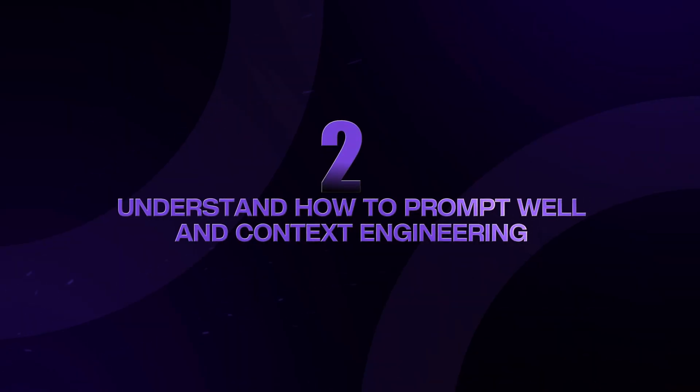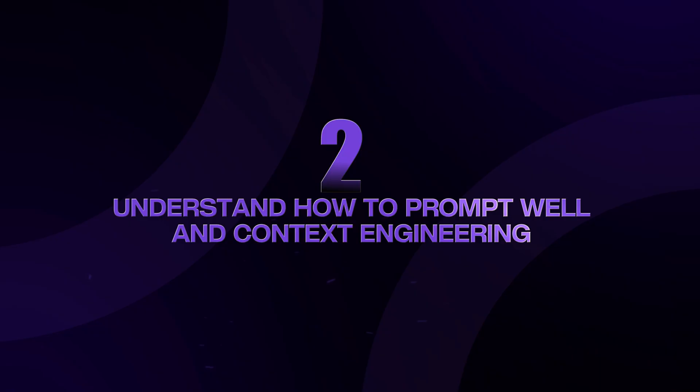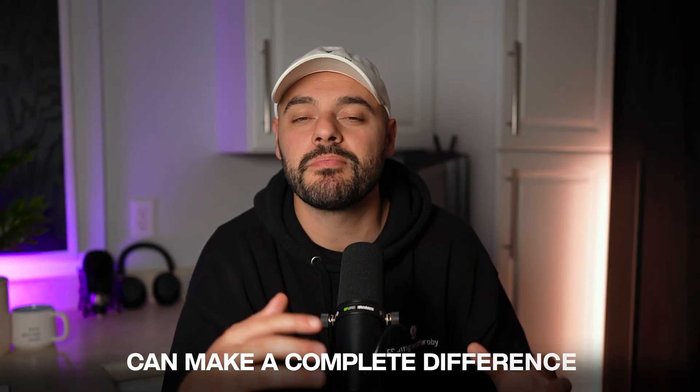Step two is to understand how to prompt well and context engineering. This is crucial. Spend time learning how to write effective prompts and understand how to get correct context windows in place. The difference between a bad prompt and a good prompt can make a complete difference between a useless response and an incredibly helpful one.